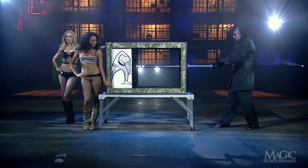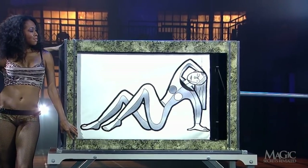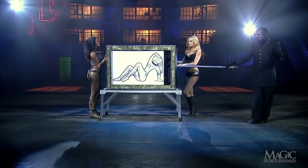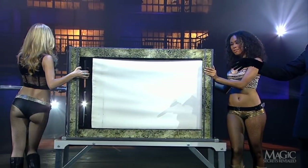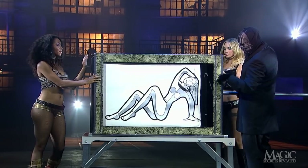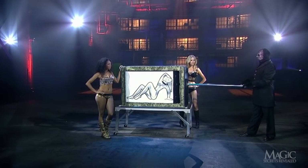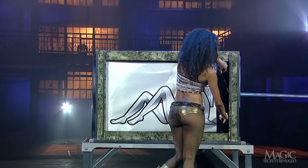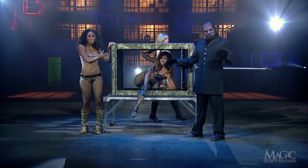The magician withdraws the plunger, and we can see that nothing untoward has happened to the line drawing of the girl. But will her amazing lines fare so well? The assistants rotate the box so we can see that the shade in back has also been restored to its original condition. He gives a magical wave and commands one of the assistants to open the shade — there's the girl, and she's not the least bit flattened.